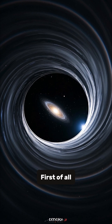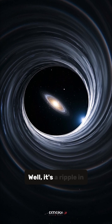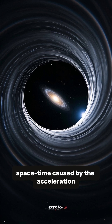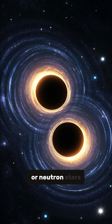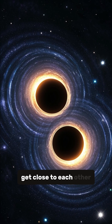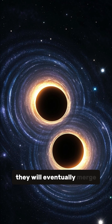First of all, what is a gravitational wave? Well, it's a ripple in space-time caused by the acceleration of massive objects. So when two black holes or neutron stars get close to each other and they orbit around each other, they will eventually merge.